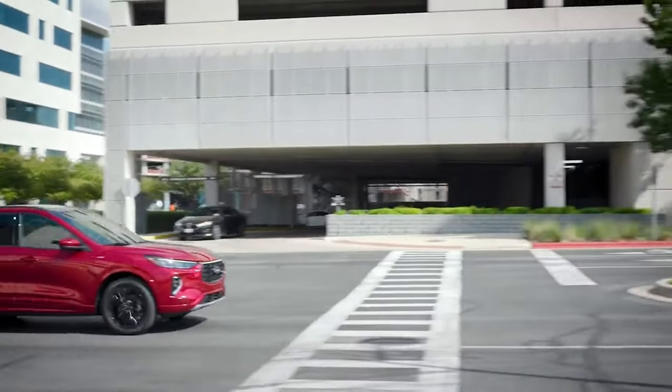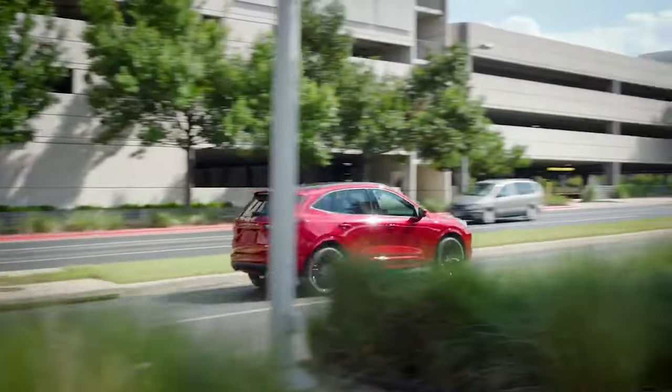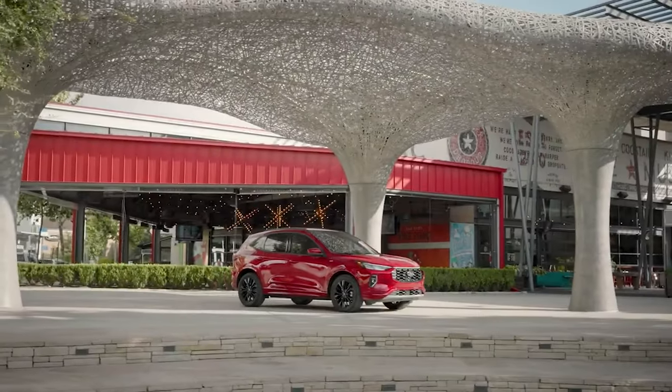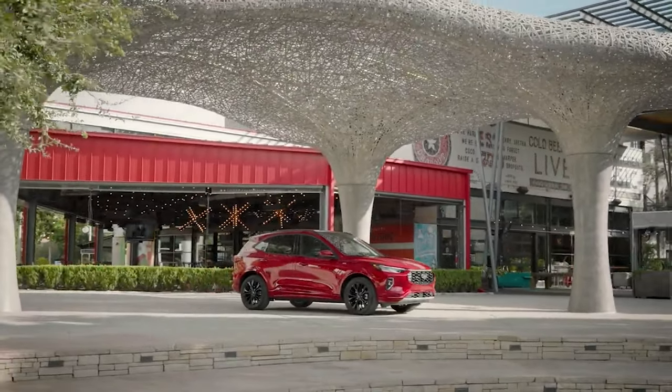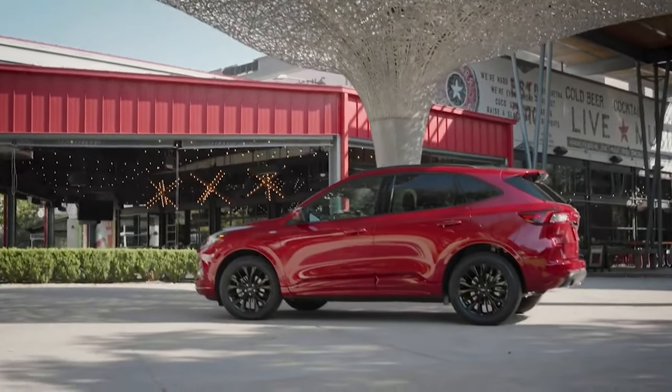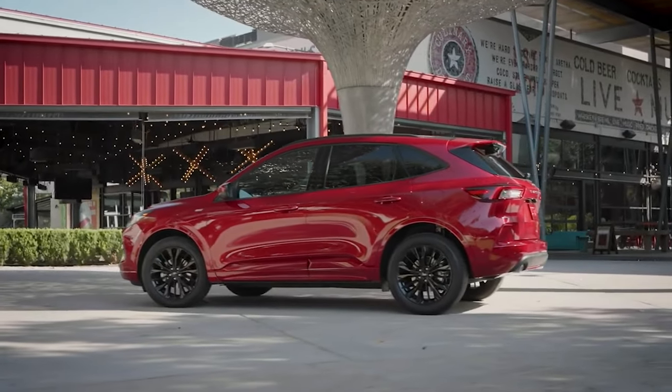Meet the new 2023 Ford Escape. The mid-cycle refresh brings a much-needed update to the compact SUV's appearance, new sporty ST-Line models, and a major cabin tech overhaul centred around the latest generation of Ford SYNC 4 infotainment.